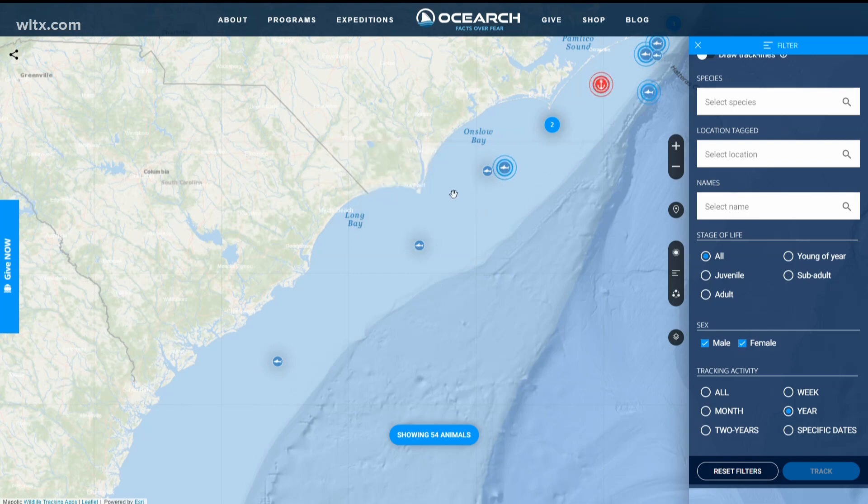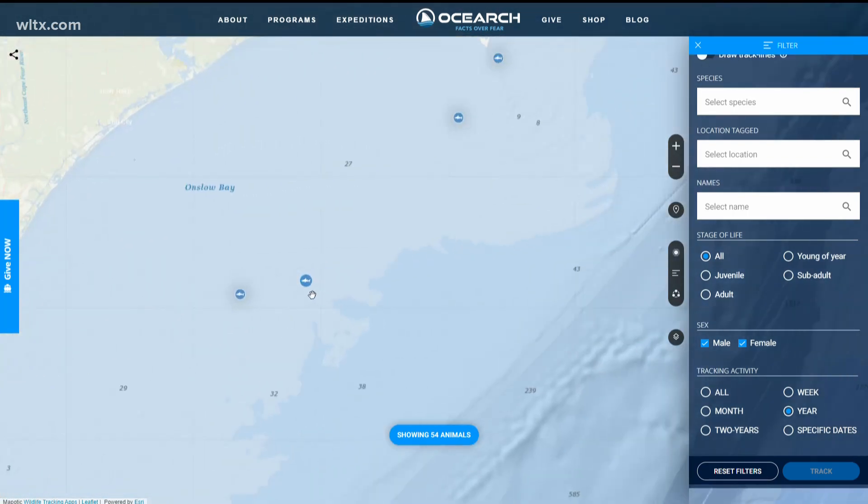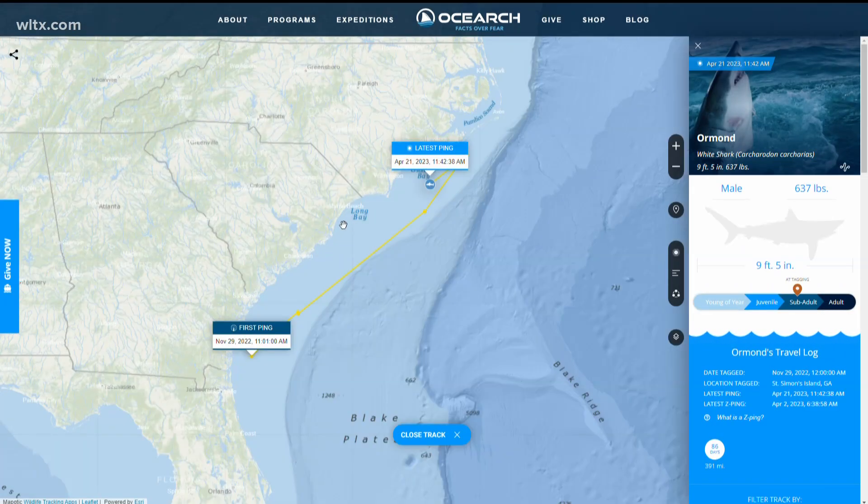Sharks often go months without their tracker revealing their location, and earlier today a nine-and-a-half-foot great white shark pinged off the coast of Wilmington, North Carolina.